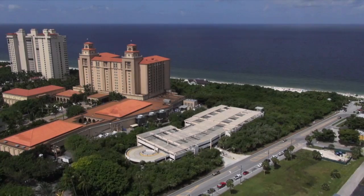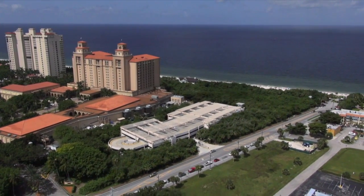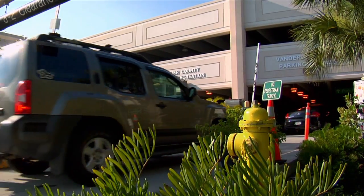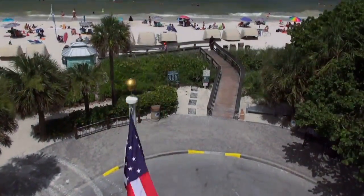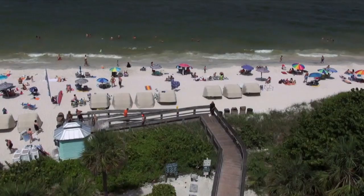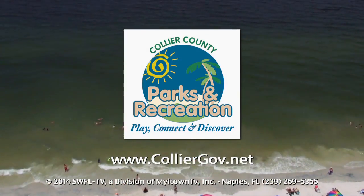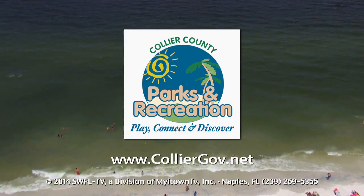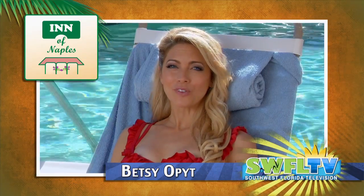The parking garage is located just west of the Ritz-Carlton Resort entrance and only a few steps from the beach. Parking is free for those with beach parking stickers, otherwise there is a daily parking fee. Bicycle racks are located close to the beach. To learn more about Vanderbilt Beach Park and other Collier County Parks, visit www.colliergov.net. I'm Betsy Opet. You're watching Southwest Florida Television.